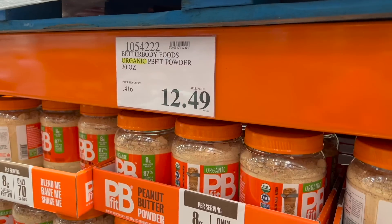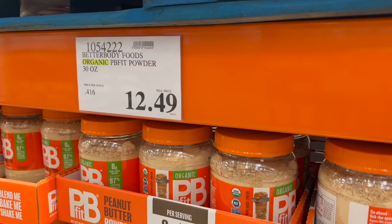The top 15 things that you should not buy at Costco for your stockpile and your preps — none of these are a good deal. Number one: peanut butter powder.